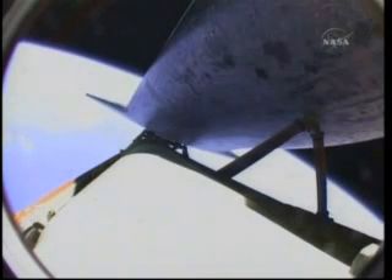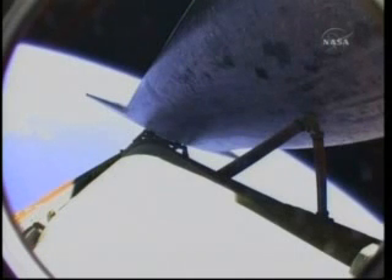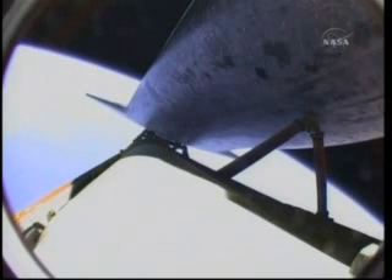Atlantis, you are single engine press 104. Copy, single engine press 104. Atlantis can reach orbit on one engine now, should two fail; however, all three are still in good shape. Atlantis is now traveling 13,000 miles per hour, 580 miles away from the Kennedy Space Center at an altitude of 340,000 feet, or about 64 miles.